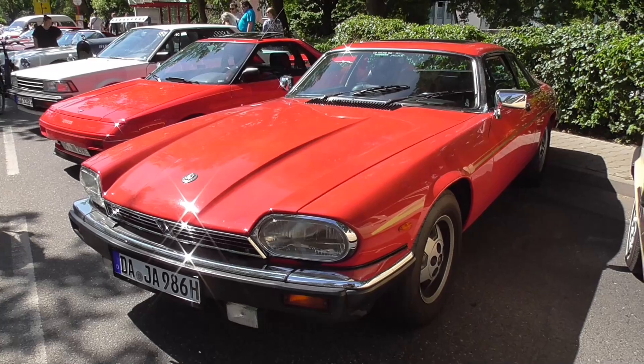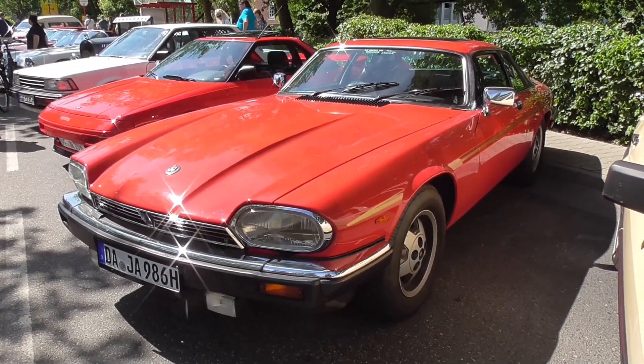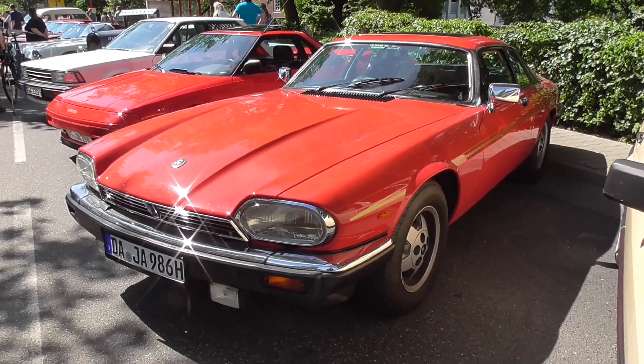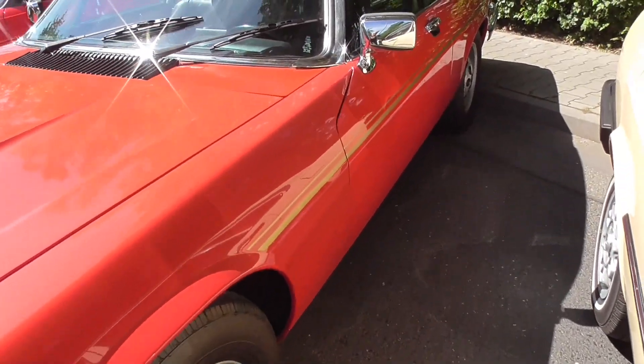Check out this XJS — it's a very early one, I would say. I'm loving these wheels. So beautiful guys, so beautiful.